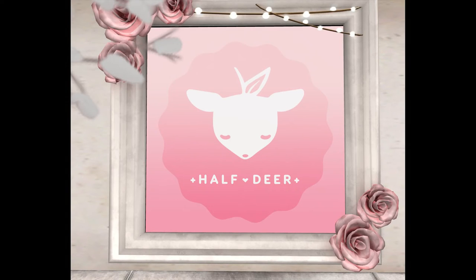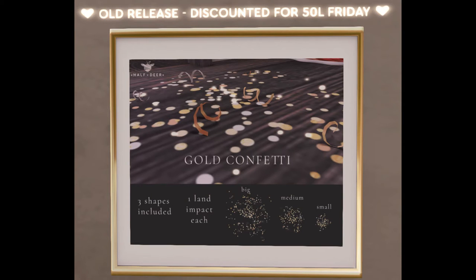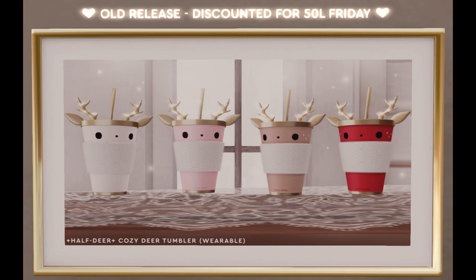Next item up is Half Deer. They're bringing us gold confetti, which is super cute — here it is in world. And then these little reindeer cups, which I fell in love with right away and got for myself. I love them. This is what they look like in world.